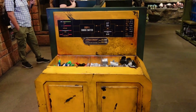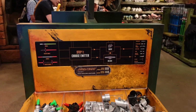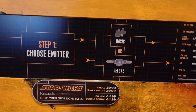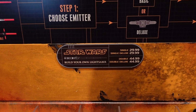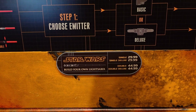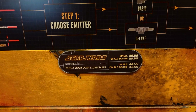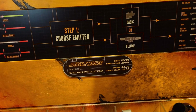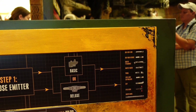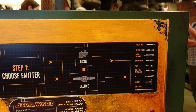Something else that's new is inside they have this build-your-own lightsaber set. You just go in and pick the size and they'll tell you some things. Buying a single-plated lightsaber is $30, and then if you do a double it's $44. There's basic and deluxe - basic is just a normal hilt, and deluxe has things on the end like Kylo's.